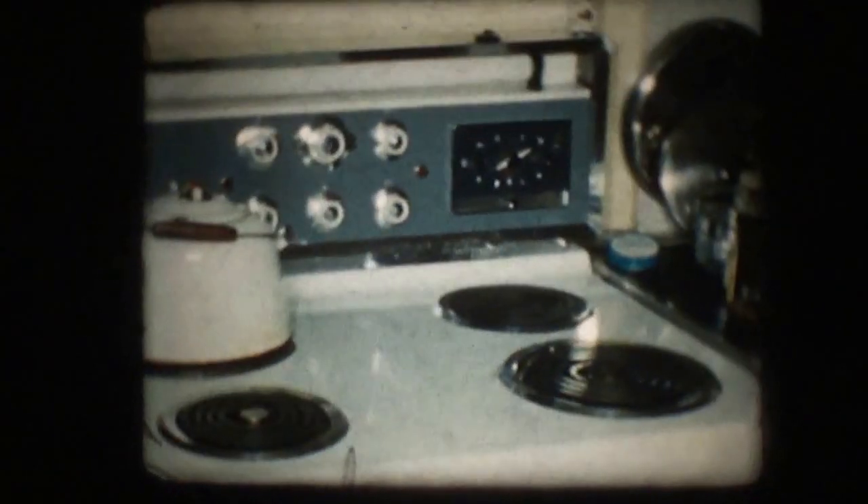And the electric range with a clock. This is the den, this is the den.